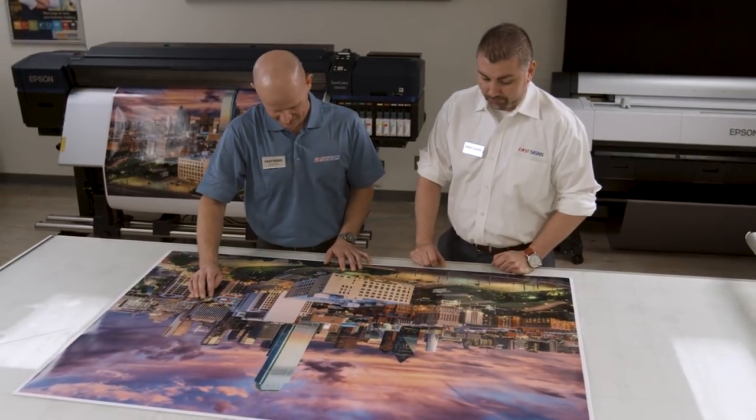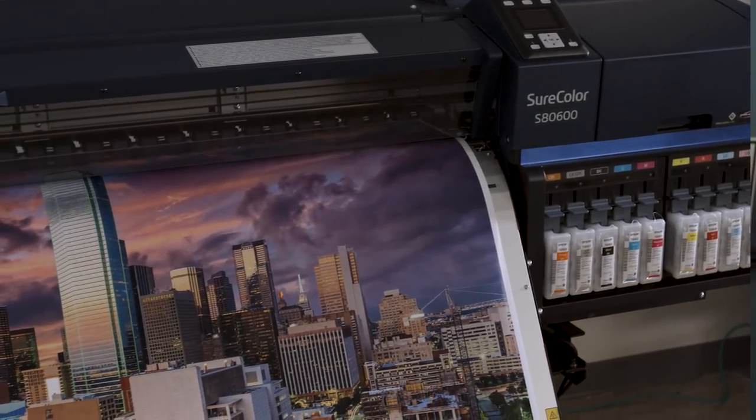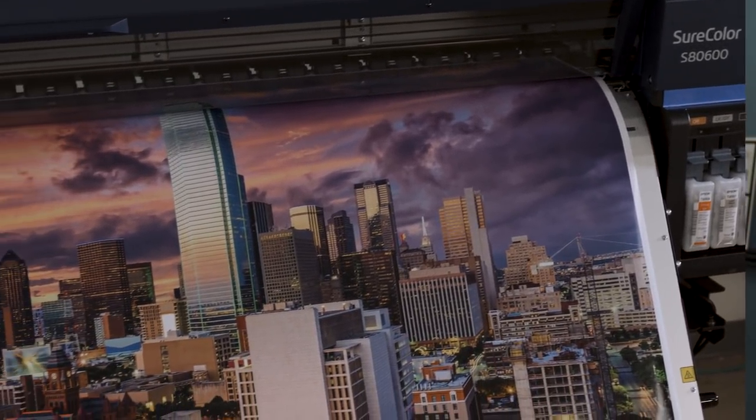We look at everything from the way it arrives, the crating, the packaging, the training that's provided, how easy it is to install and set up, and then of course the print quality, print speed, maintenance, and everything else that involves.